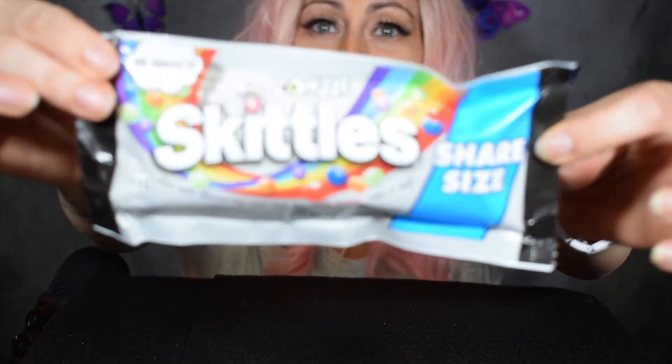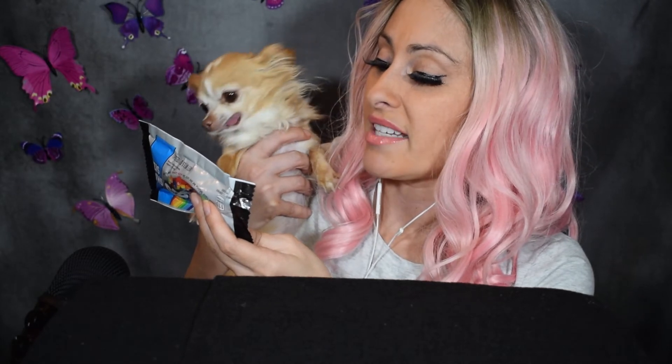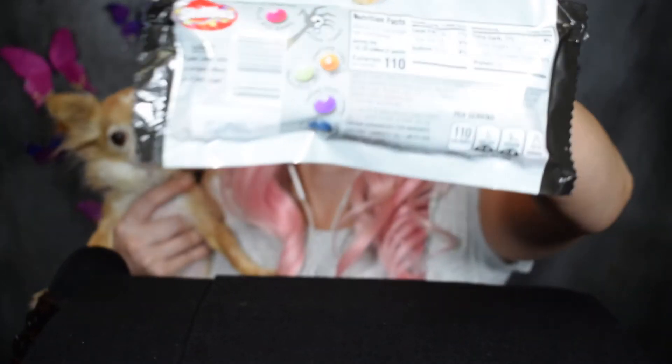There's a surprise inside — one or a couple of these skittles taste like zombie flavor, whatever that means. The front of the bag says 'Zombie Skittles: Beware,' and the bottom says 'Most taste delicious but some taste like rotten zombie — dare to try.' Beware, a rotten zombie taste can be hiding behind any of these colors.